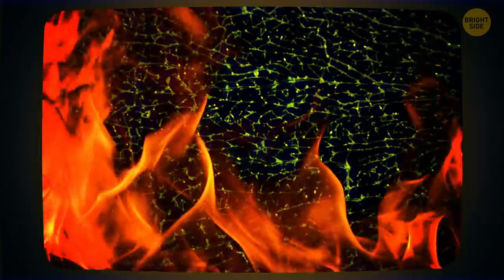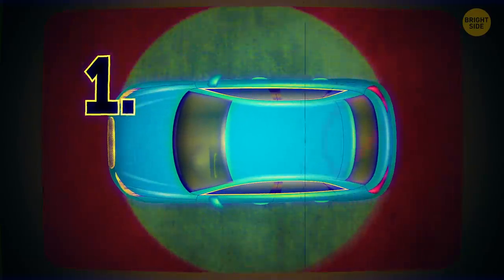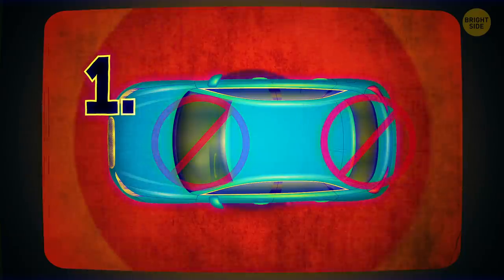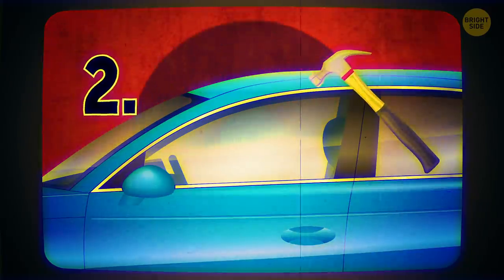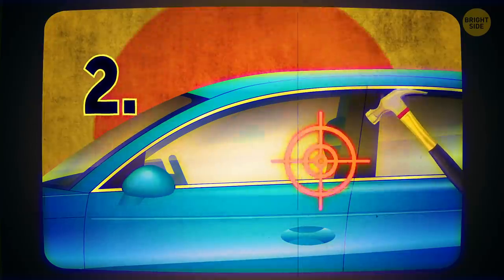What if you have to break the window of a hot car? Car windows have layers of materials that can resist force. Avoid the back windows or the front windshield — they're harder to break. Go for the passenger and driver's side windows. If you've got a hammer, don't hit the glass in the middle; aim for the edges, where the glass breaks easily.